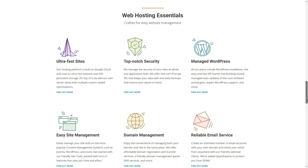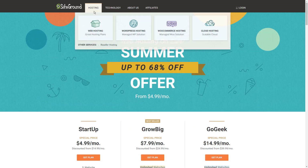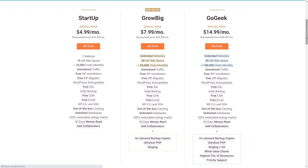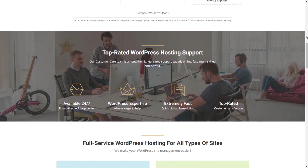SiteGround is fully capable of handling PHP, Perl, Python, MySQL, and JavaScript. But what makes SiteGround so good for the forum user? To be straight, it's the company's dedication to easy forum installation. This, combined with their dedication to providing the best possible web hosting experience for the end user, makes SiteGround the ideal candidate for the web host with forum use in mind.